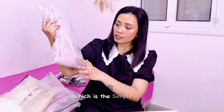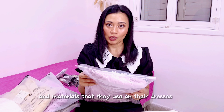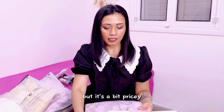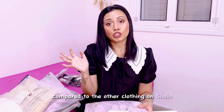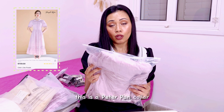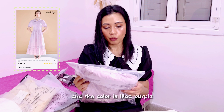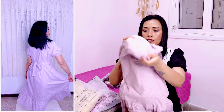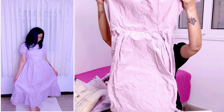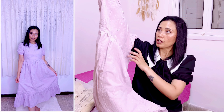These are the products I've ordered from Shein. First, I'm gonna start with the latest brand I've discovered on Shein, which is Simple Retro. They have very good quality fabric and materials used in their dresses, but it's a bit pricey compared to other clothing on Shein. The first dress I'm going to show you is this Peter Pan collar puff sleeve ruffle hem dress — the size is small and the color is lilac purple. It has a flower embroidery on the whole dress.